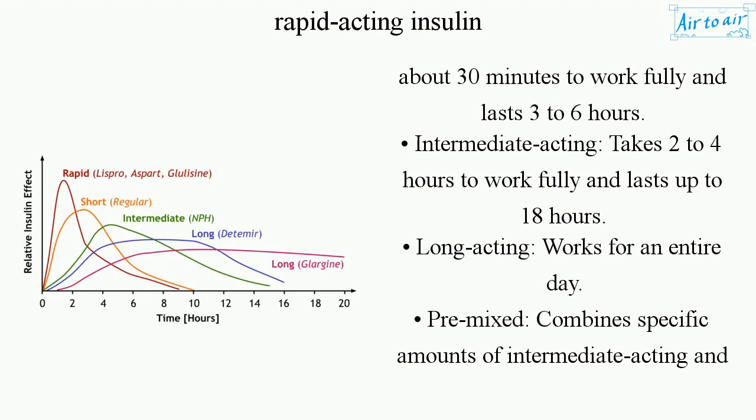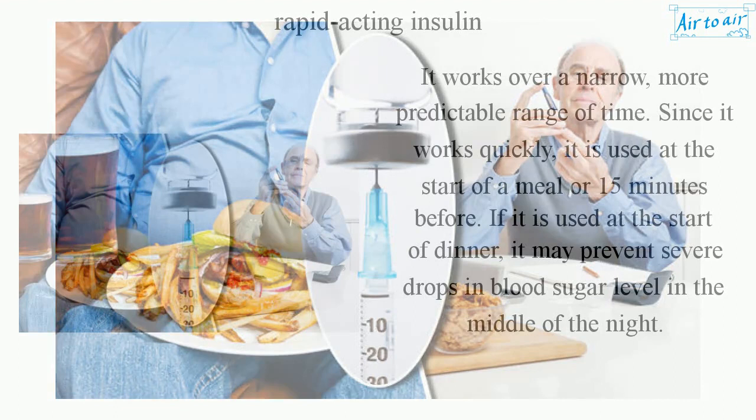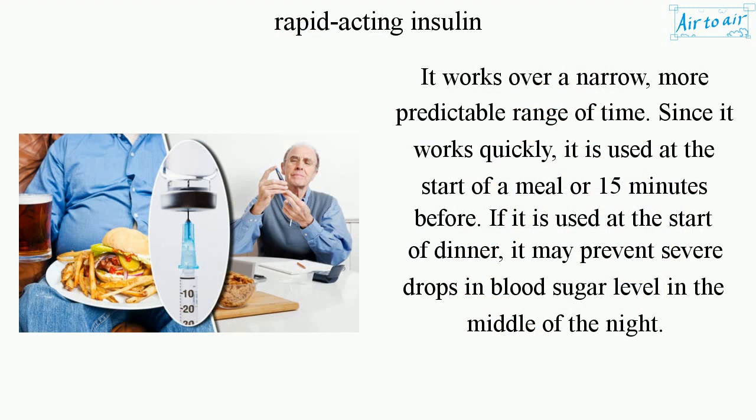Pre-Mixed: combines specific amounts of intermediate-acting and short-acting insulin. It works over a narrow, more predictable range of time.